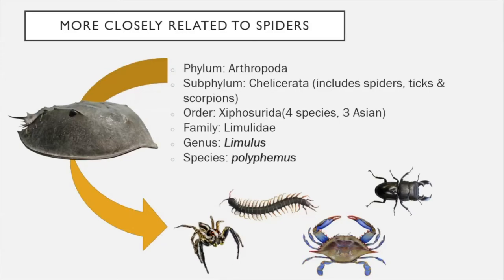So horseshoe crabs are more closely related to spiders and scorpions than they are to crabs. They break out into the order Xiphosura. There are four species of horseshoe crab in the world, and our Atlantic or American horseshoe crab is very distantly related to the other three species, all found in Asia. Our American horseshoe crab is in the family Limulidae — the only living species in this family — in the genus Limulus, species polyphemus.